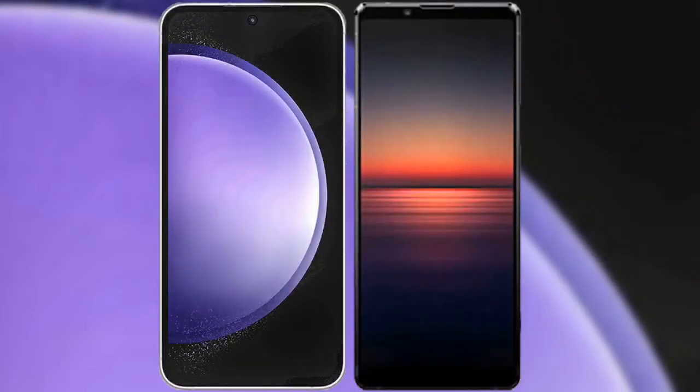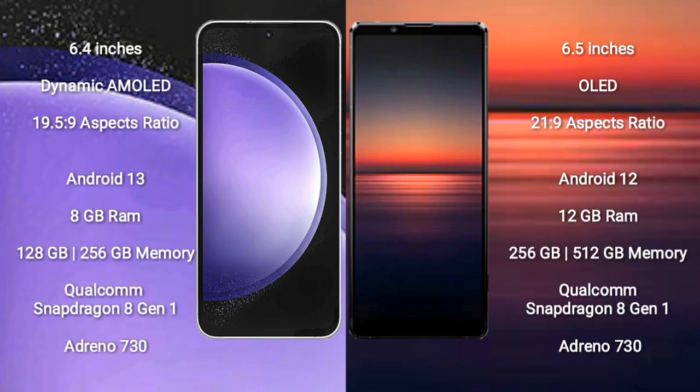I will compare the new Samsung Galaxy S23 FE with Sony Xperia 1 Mark 4. Samsung Galaxy S23 FE comes with a 6.4-inch dynamic AMOLED display and aspect ratio 19.5:9. Sony Xperia 1 Mark 4 comes with a 6.5-inch OLED display and aspect ratio 21:9.